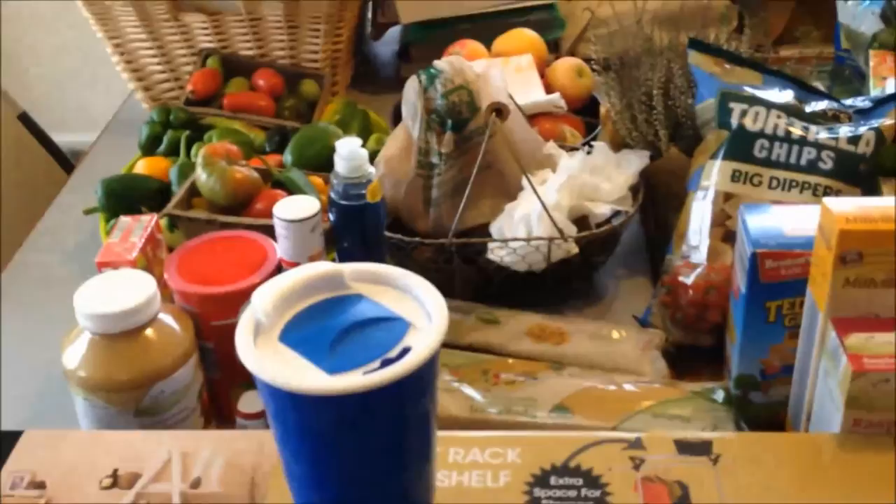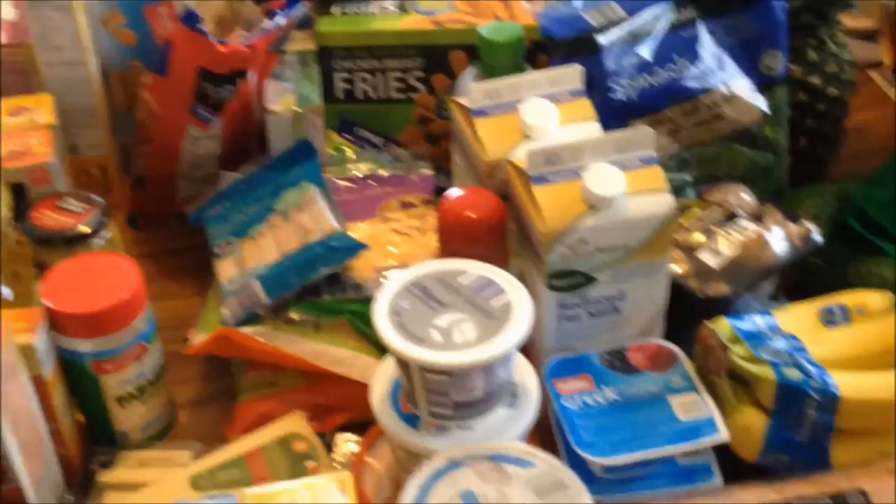And that is everything I got today. I have a meal plan, I feel good about it, I'm going to follow it. The rest are just snacks that we can have on hand. That's everything for now — I'll talk to you all later. Bye!